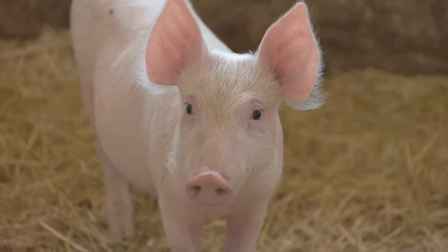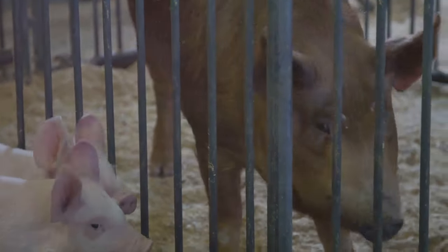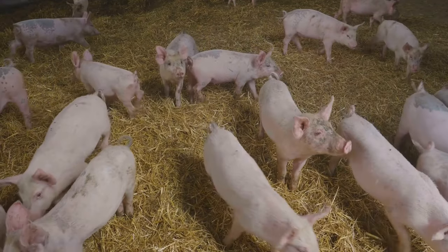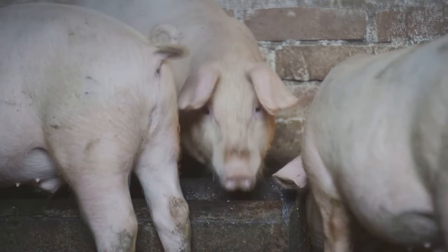The Yorkshire pig, also known as English Large White, is popular for its size and lean meat. It's originally from England. The Hampshire pig, unique to the U.S., is identifiable by its black body and white shoulder belt. They are efficient in converting feed to meat.